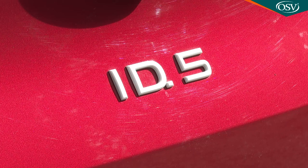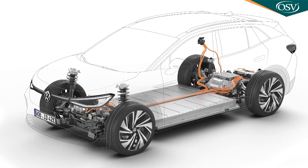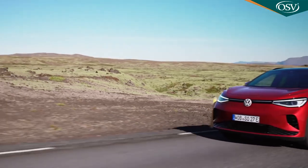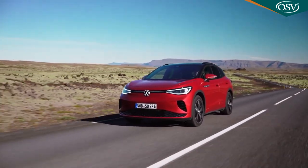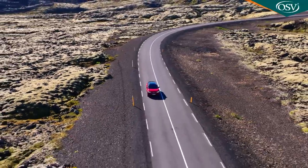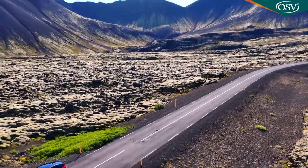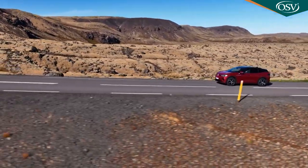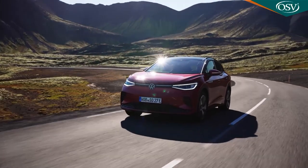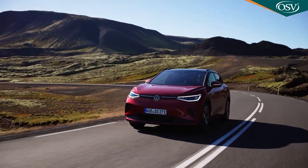The kind of customer likely to want to do that is the type targeted by the ID.5 lineup's performance flagship — the GTX. Here, that 77 kilowatt-hour battery is mated to electric motors on both axles, delivering four-wheel drive capability and a more potent 299 PS total output, good enough to improve the 0–62 sprint to 6.3 seconds. The top speed in the GTX also improves to 112 mph. There is also an extra drive mode — Traction — which might be helpful if you want to tow. The braked trailer limit is 1,200 kilos with the GTX, up from one tonne with the mainstream models.